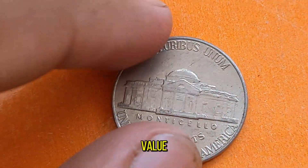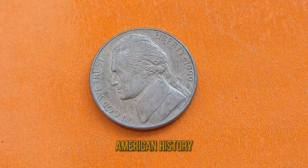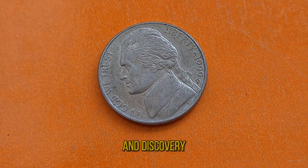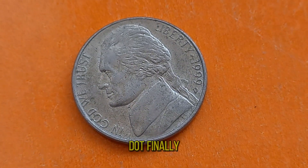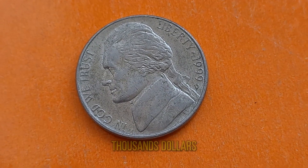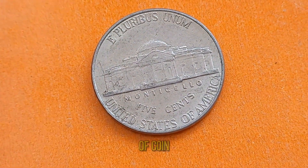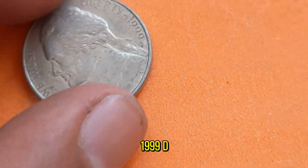Beyond its monetary value, the 1999D Jefferson Nickel serves as a tangible piece of American history. It pays homage to the spirit of exploration and discovery that defines our nation's identity, making it a cherished artifact for generations to come. This coin's value is estimated at around $7,000. So whether you're a seasoned collector or a newcomer to the world of coin collecting, don't overlook the humble yet remarkable 1999D Jefferson Nickel.